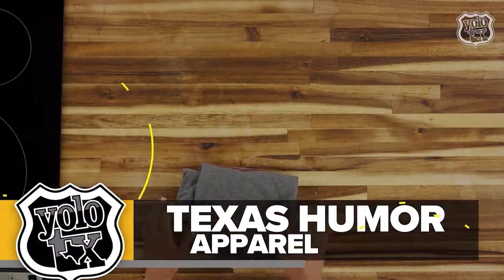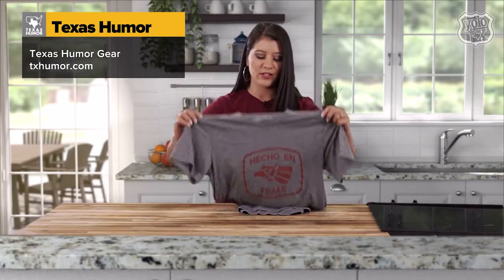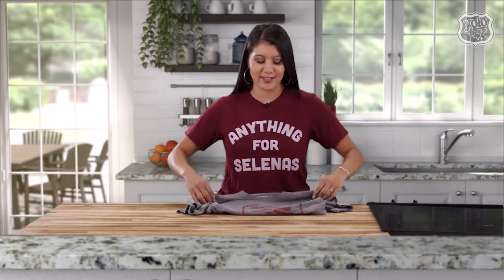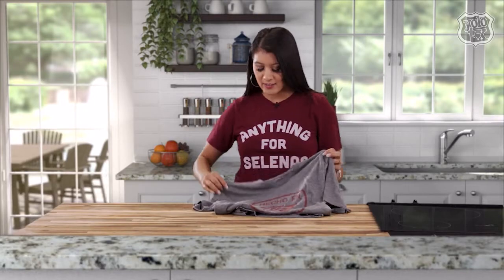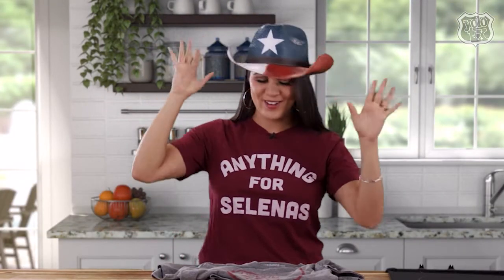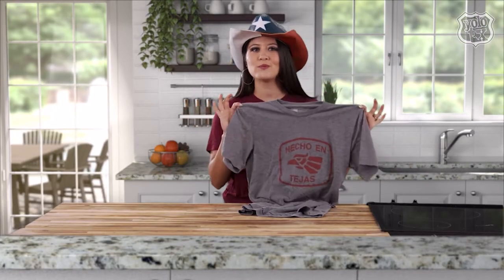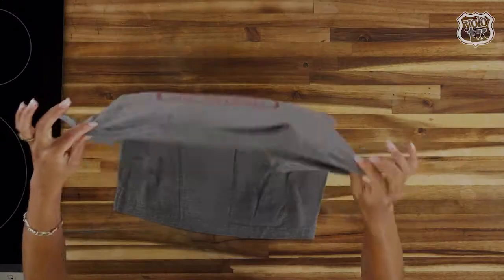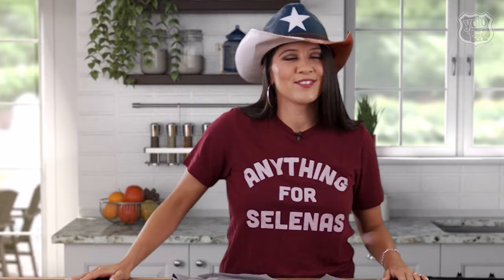For the last and final item — Texas humor dot com. They have all the greatest Texas apparel, like the shirt I'm wearing right now. Anything for Selena, because I love Selena — got the hoops on too! They have their website showing all the things, and I like to pair it with a nice Texas themed straw hat. Get yourself a shirt, some apparel, sweatshirts, swimsuits — you name it, you can get it at Texas humor dot com. Show your Texas pride — nothing says I'm proud to be a Texan like all three of these items!